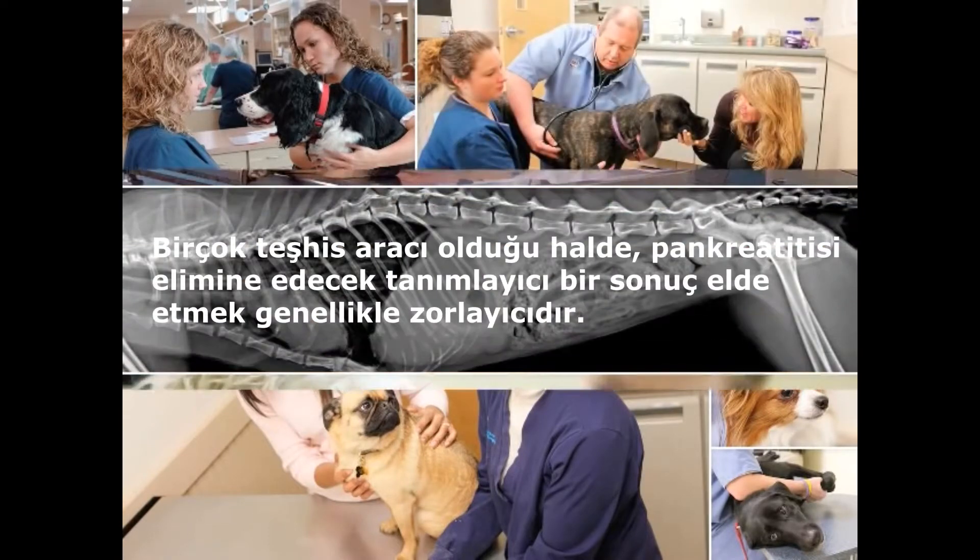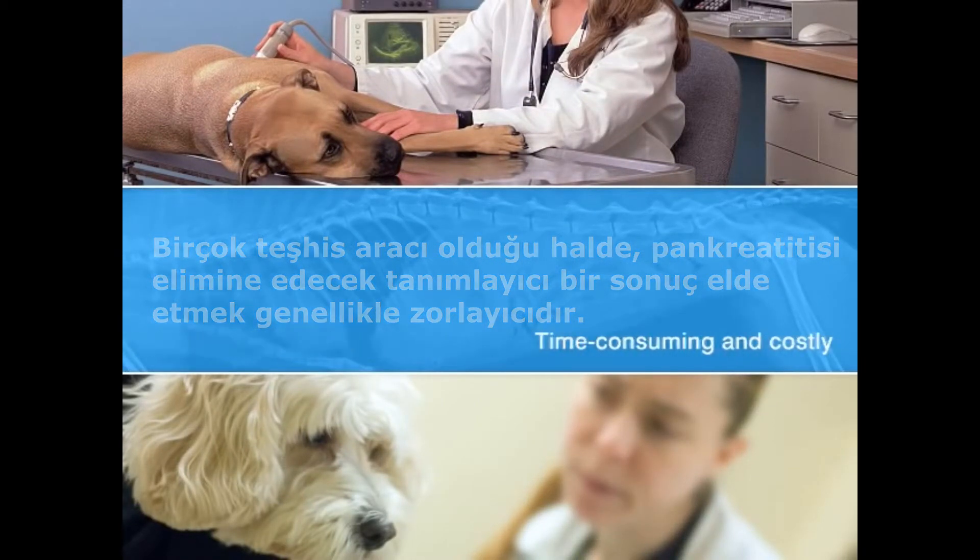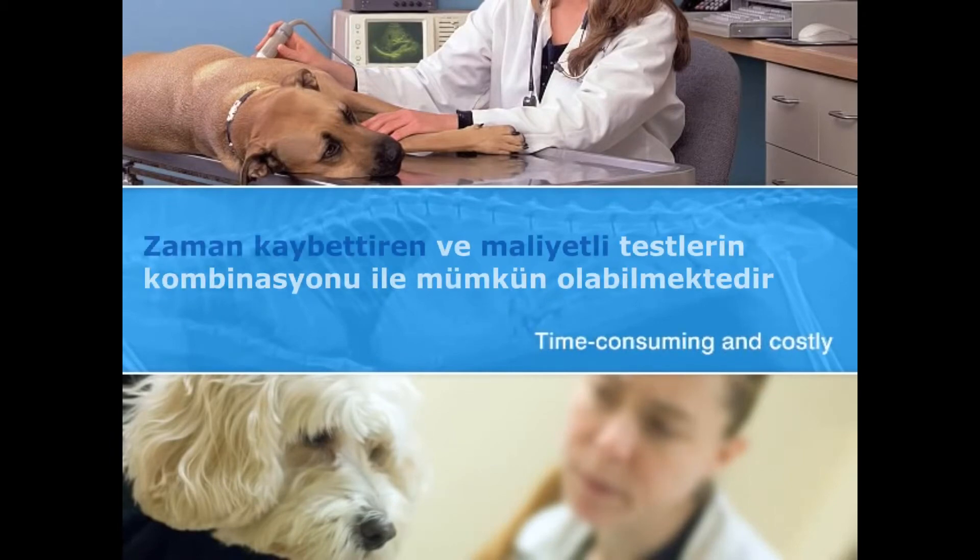Although there's a range of available diagnostics, a definitive result is hard to come by, and often a combination of time-consuming and costly tests is needed to diagnose or rule out pancreatitis.